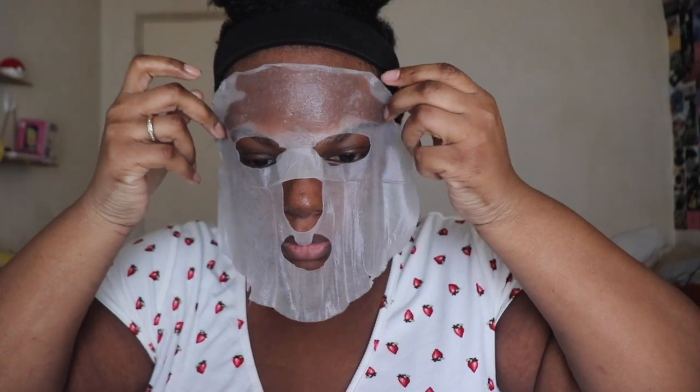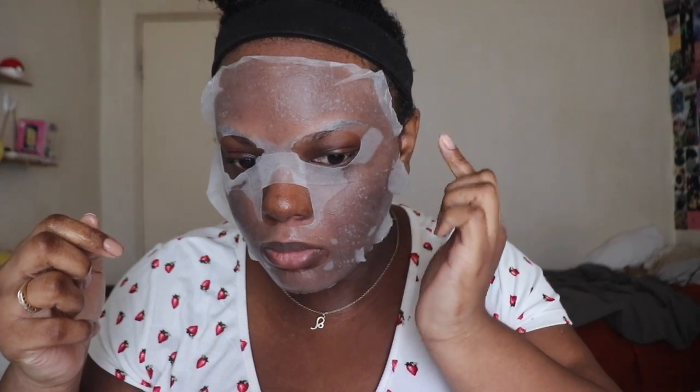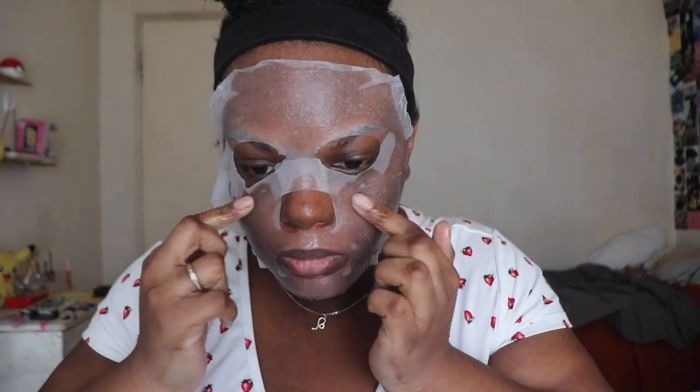Next up I'm using the Face Shop Real Nature Face Mask — I'm using the green tea one. Green tea is one of my favorite skincare ingredients, so of course I had to use this one. This face mask was very hydrating, it had a lot of liquid in it, which is nice. I let this mask on for about 15 minutes.